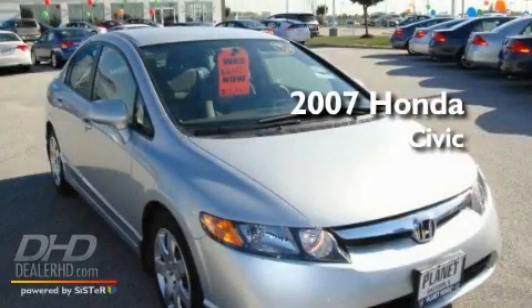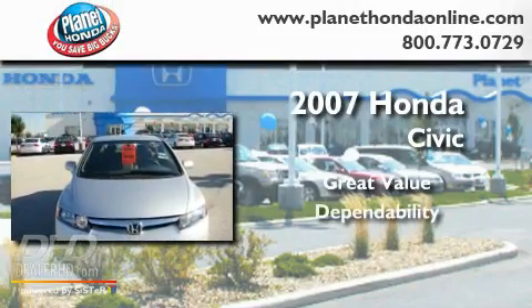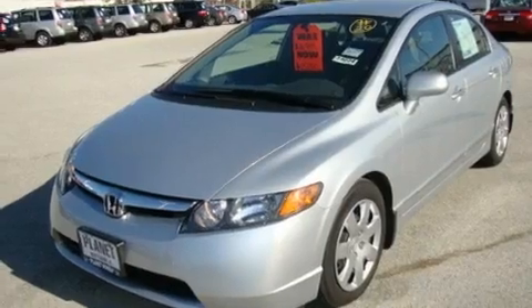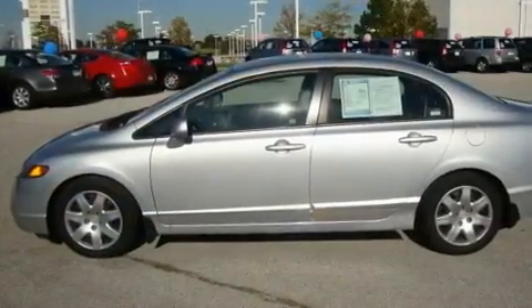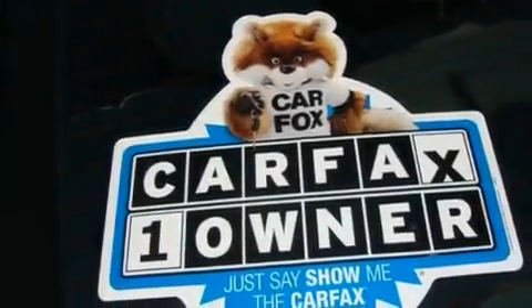This is a 2007 Honda Civic. Its top features include heater vents for rear seat passengers, fold down rear seats, cruise control, an electronic throttle, tinted glass, and multi-reflector halogen headlights.